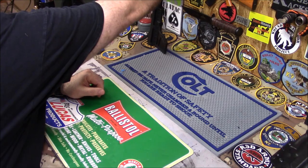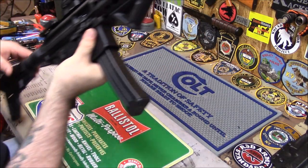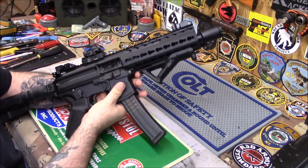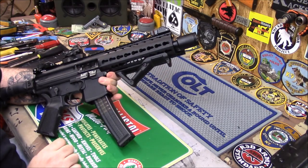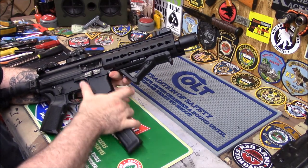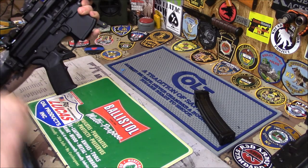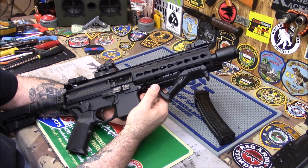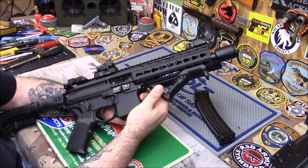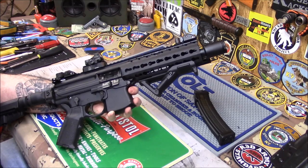Alright, this is my MPX — I put this gas cone on here. First, let's make this safe. One guy mentioned how come I don't keep one in the chamber — I do keep one in the chamber, but before I do a video I take it out. I'm a safety guy, you know what I mean.